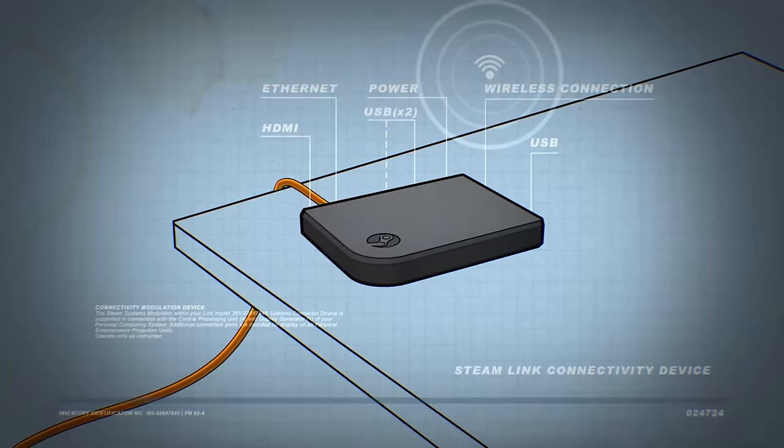This is just a wireless transmittance software, but it's another alternative to Virtual Desktop, Air Link, and ALVR, meaning you now have a basically native app from Steam.